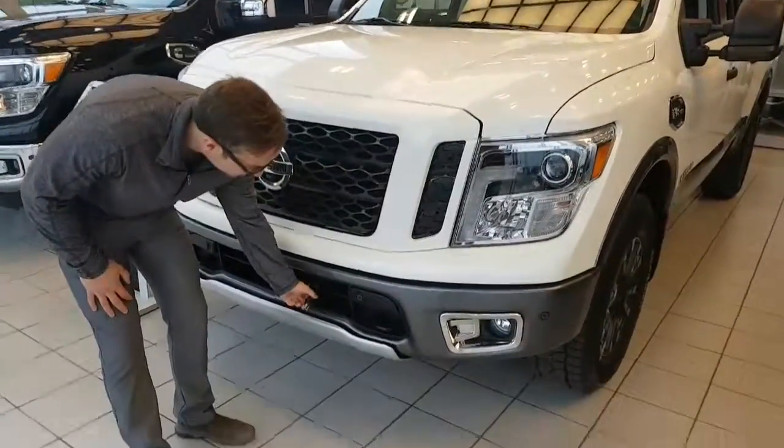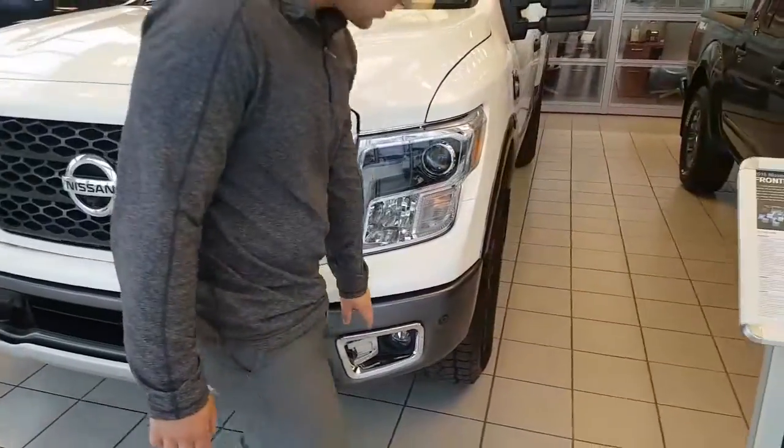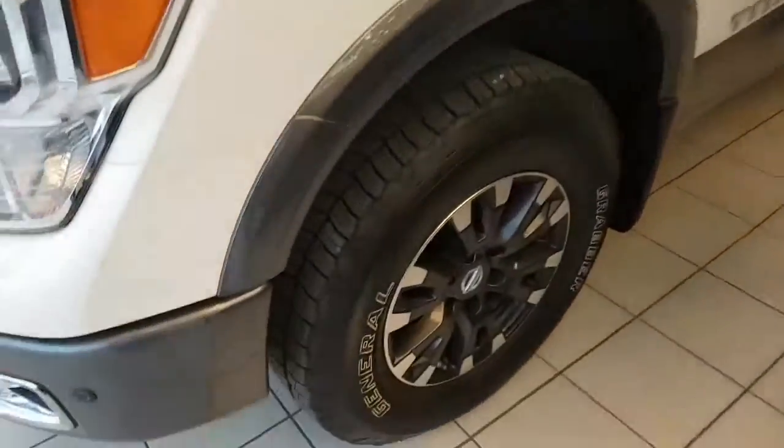Skid plate in the front, block heater for those cold Alberta winters, proximity sensors, and you got your tow hooks. You do also have fog lights, some nice chrome accents, nice Nissan rims, and keyless entry.